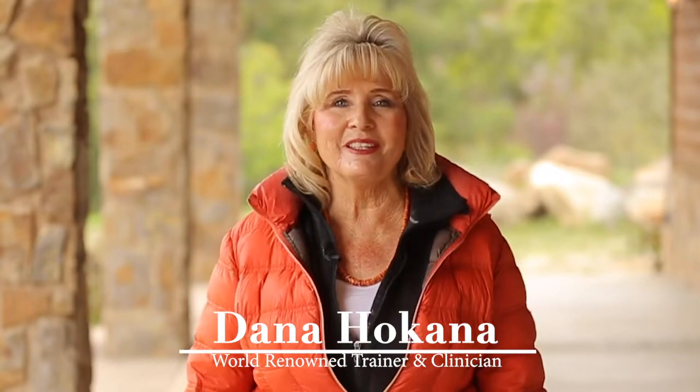Hi everyone, I'm Dana Hokana. I'm so excited to tell you about my virtual horse clinic series that's going to be online for you to watch. Please join in this series.